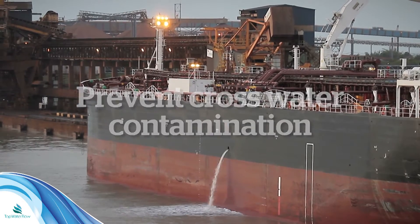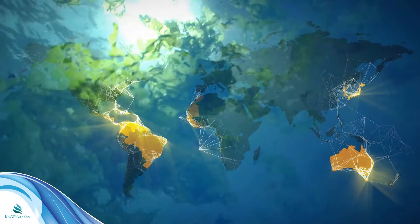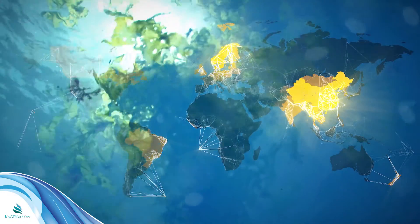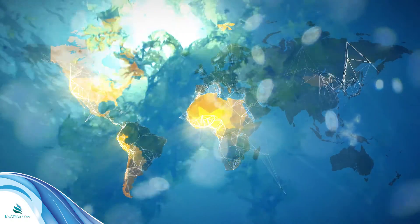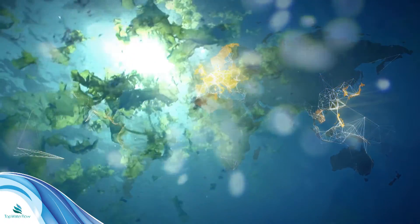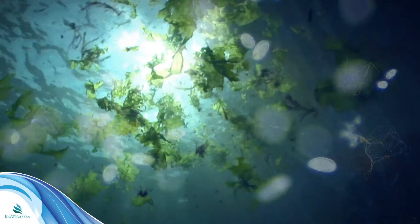With good reason. Every year, around 5 billion tonnes of ballast water travel across international borders, carrying species like plants, fish, viruses and bacteria. Only a few species survive the temperature, food access and sanitation — and these species are the very hardy species that have the potential to cause major harm in our oceans.